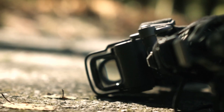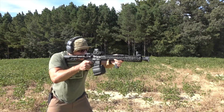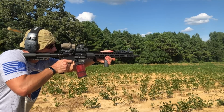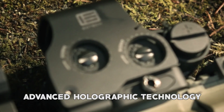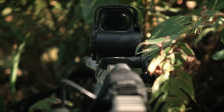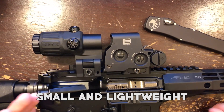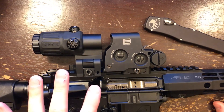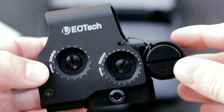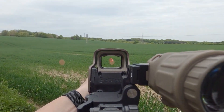EOTech XPS3. The EOTech XPS3 is a high-performance holographic red dot sight that offers a range of features and benefits to shooters. One of its most notable features is its advanced holographic technology, which helps to provide a clear and precise sight picture even in areas with little light. The sight is small and lightweight, making it easy to carry and maneuver even on long shooting trips. It also features a low-profile design that allows it to be co-witnessed with iron sights, providing shooters with quick target acquisition.